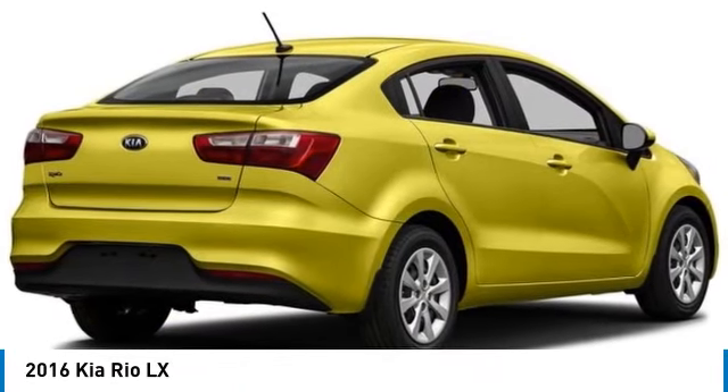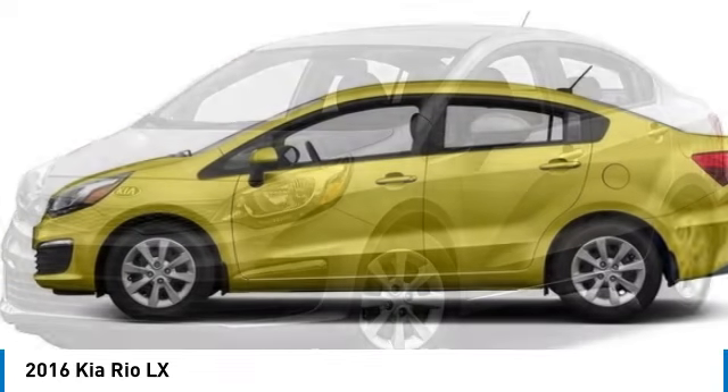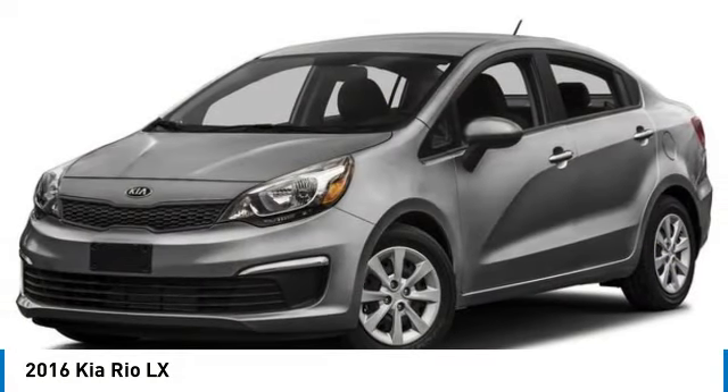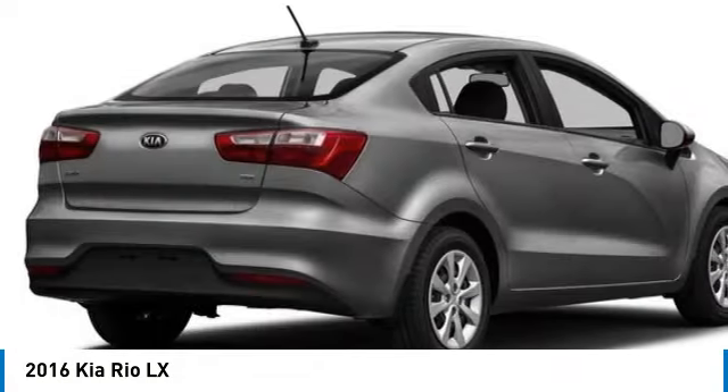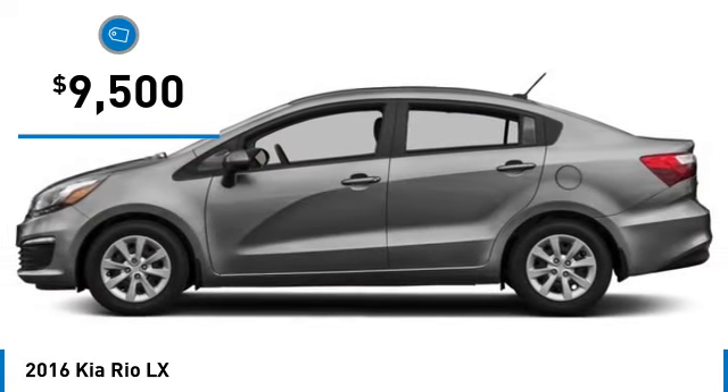Looking for the right vehicle? Check out the 2016 Rio. The Rio delivers sprightly performance, great fuel economy and agile handling, all in a stylish package, and is priced below $10,000.